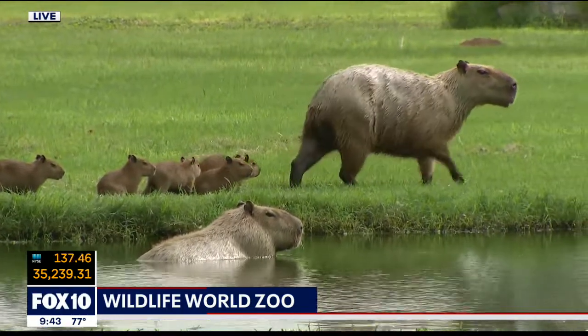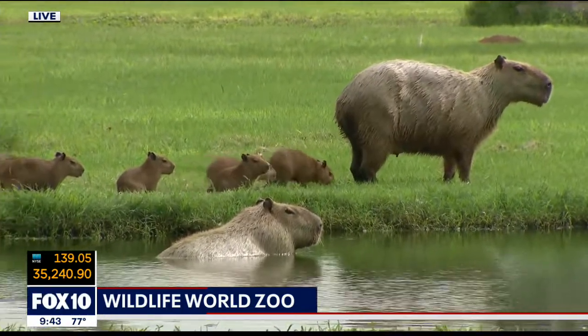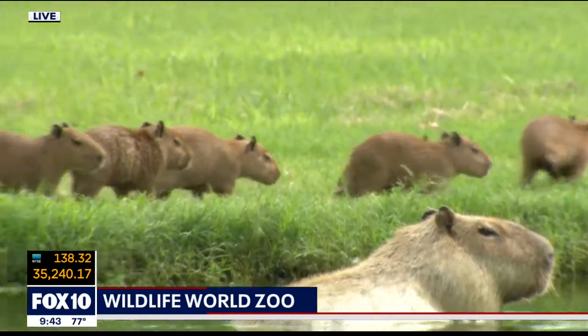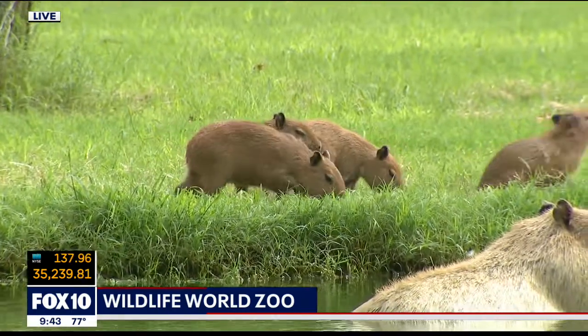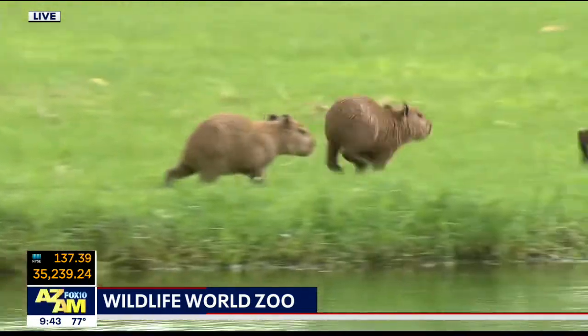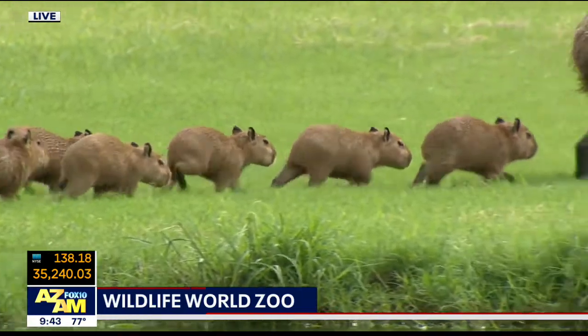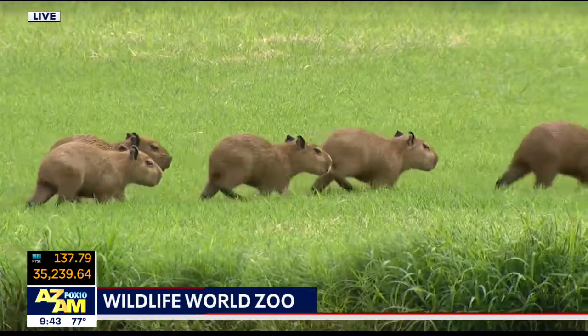Anyway, where are we going to find the capybara in the wild? In South America is where they're going to be most common. Unfortunately these guys are hunted for their meat and for their skin, so in isolated areas they've actually become extinct and their numbers have dropped, but overall they're doing pretty well because they are so adaptable.